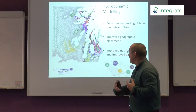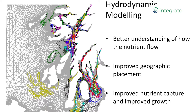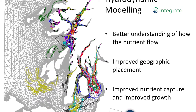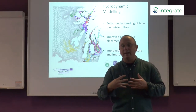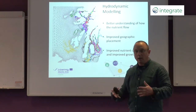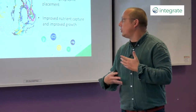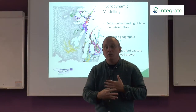Another type of model very valuable to IMTA development is the use of hydrodynamic models. This is an output from a hydrodynamic model of the west coast of Scotland showing how currents run between different areas. We can use that type of model to understand how nutrient flows between finfish and extracted organisms will occur, and where is the best place to position finfish, shellfish, and seaweed. It also allows you to understand what hydrodynamic forces will act on your cages and farms so that you can better engineer them to deal with those conditions.